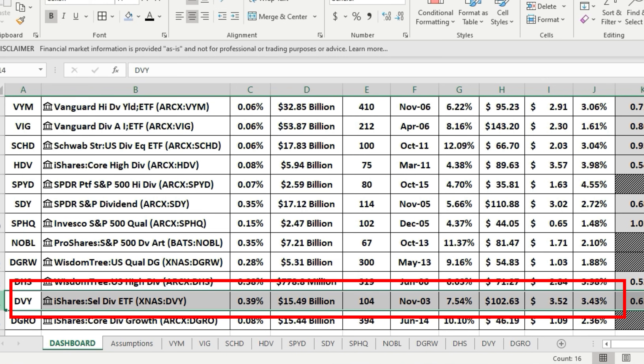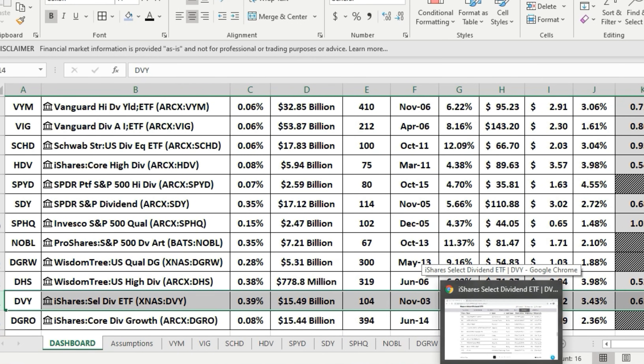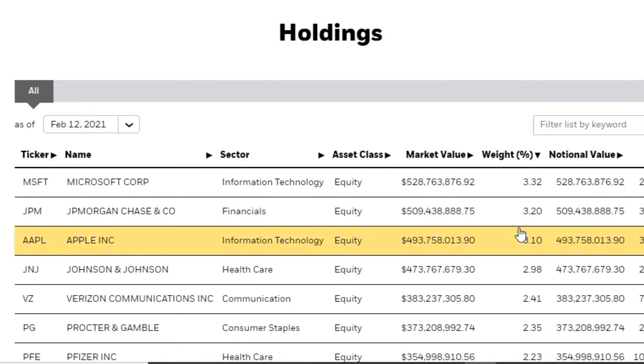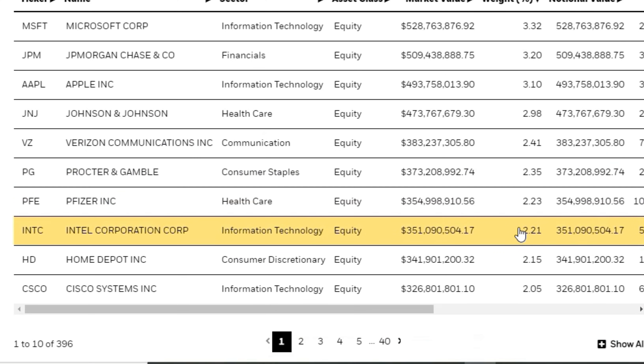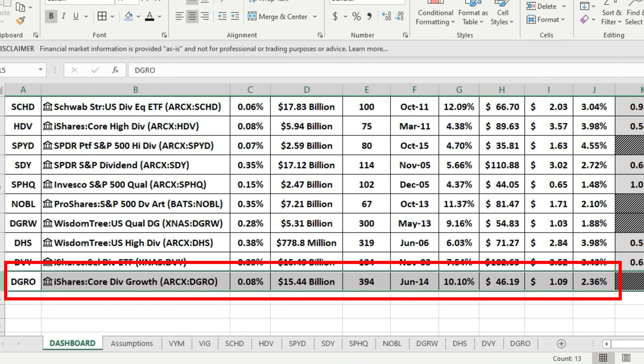Lastly, added at the last minute based on viewer requests, is the iShares Core Dividend Growth ETF, DGRO. Holdings include Microsoft, JP Morgan, Apple, Johnson & Johnson, Verizon, Procter & Gamble, Pfizer, Intel, Home Depot, and Cisco Systems. Expense ratio is 0.08%, $15.4 billion AUM, 394 holdings, a five-year CAGR of 10.1%, annual dividend $1.09, and a yield of 2.36%.